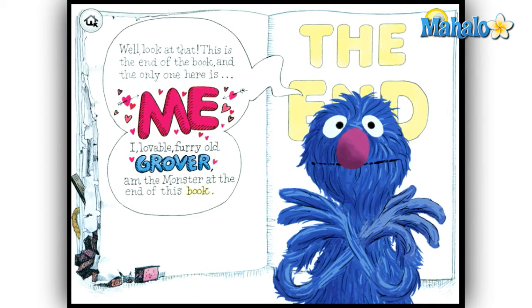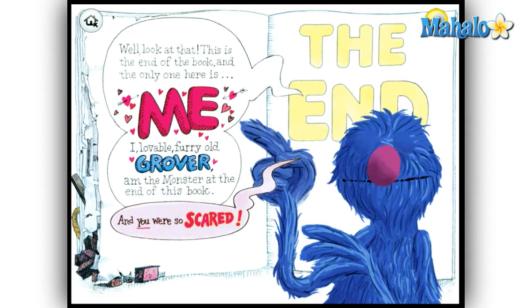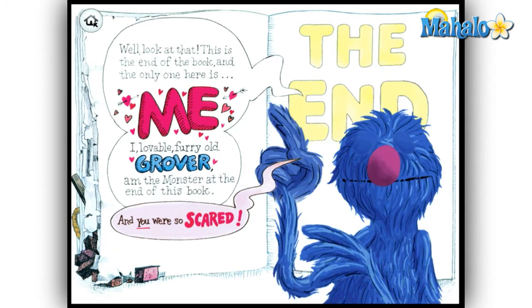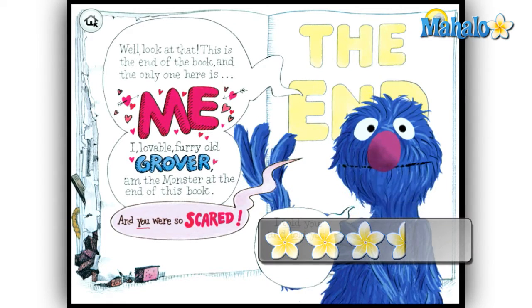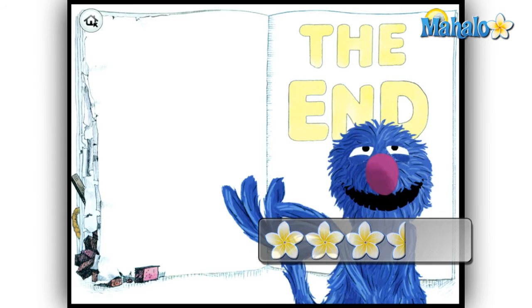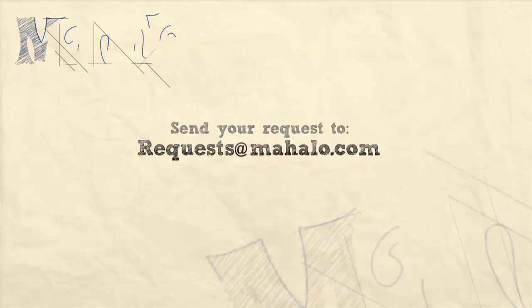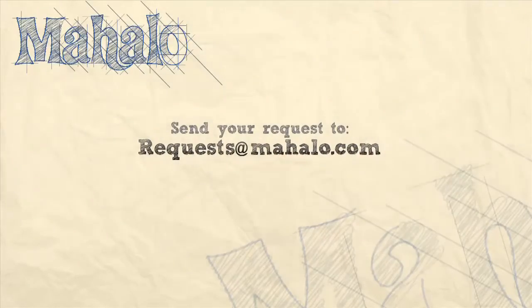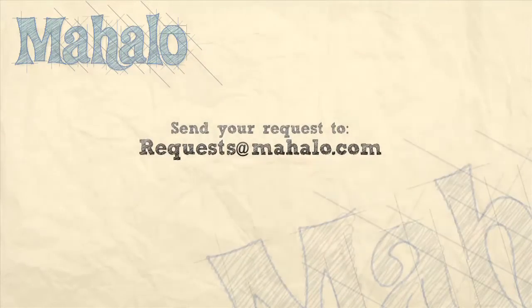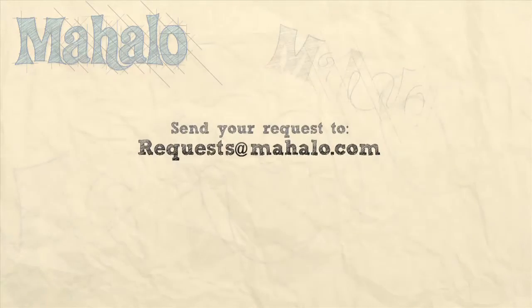The Monster at the End of This Book is a classic Sesame Street product. Grover is as fun and entertaining as ever, and the emphasis on education is equally realized in this timeless children's app. I give The Monster at the End of This Book 3.5 out of 5 stars. Please be sure to comment, rate, and subscribe below, and send in your review ideas to requests@mahalo.com. Thanks for watching.